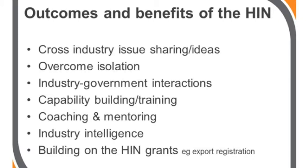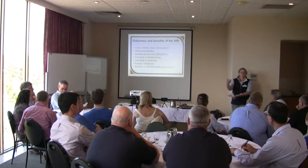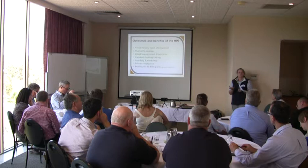Some of the outcomes and benefits that HIN members have identified from being part of the network: one of the major ones has been networking across industry, sharing of ideas and sharing of issues. One industry might have a particular issue and by being able to meet and network with the other industries, they've been able to get hints on how to solve those and look at some common issues. Another benefit is overcoming isolation.